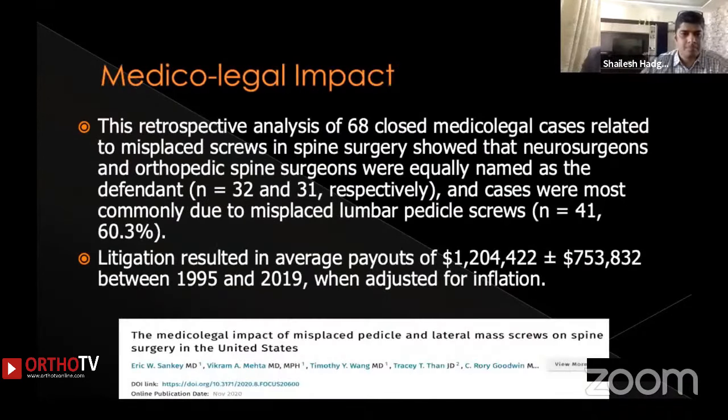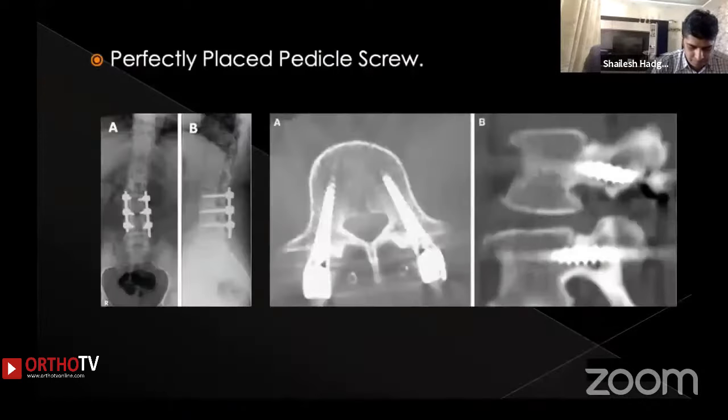Why is this so important? First, from the patient perspective and surgical outcome. Second, there is a significant medico-legal impact. A retrospective analysis of 68 closed medical-legal cases related to misplaced pedicle screws named neurosurgeons and orthopedic surgeons as defendants in 32 and 31 cases respectively. The cases were most commonly due to misplaced lumbar pedicle screws — 41 cases constituting 60.3% of litigations — resulting in huge financial costs.